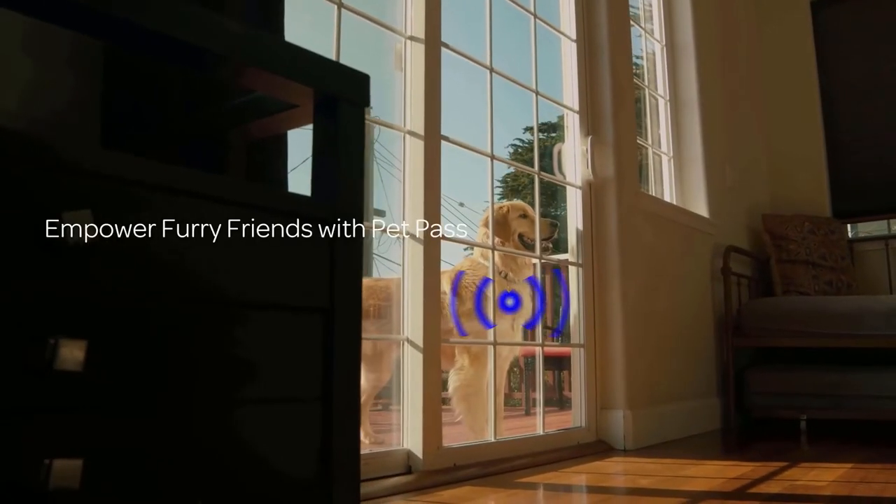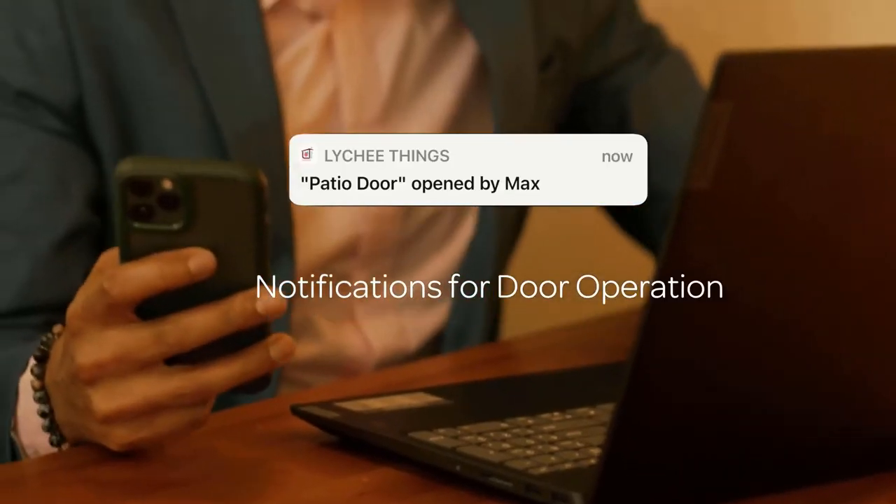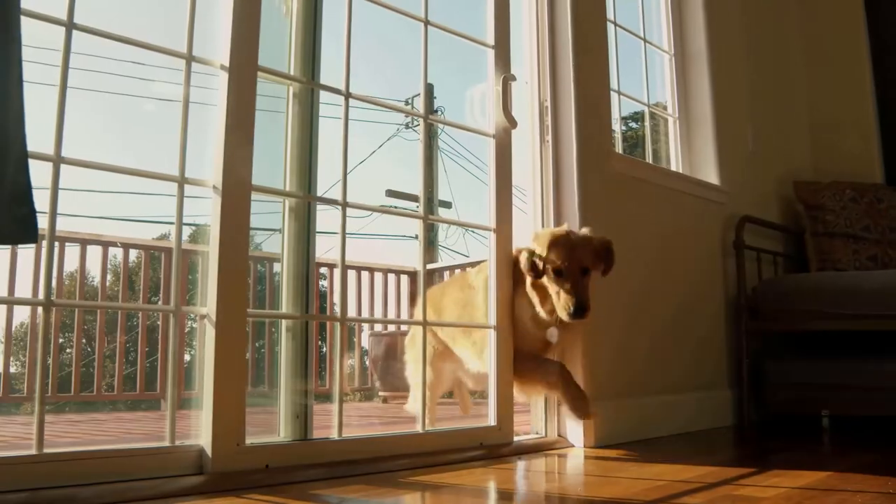Pet pass are perfect for pets to enter and exit on their own. You can also get notified when your pet operates the door.